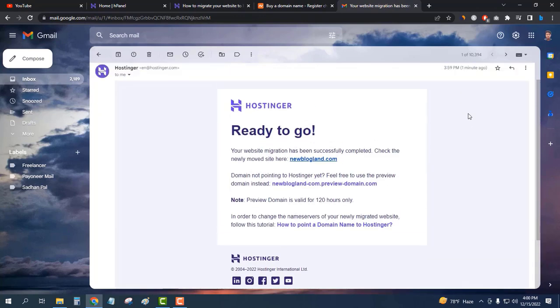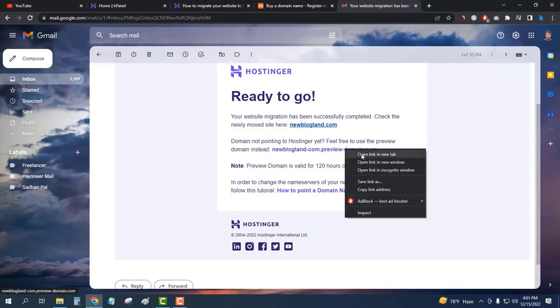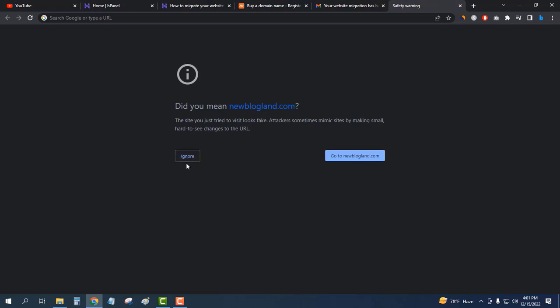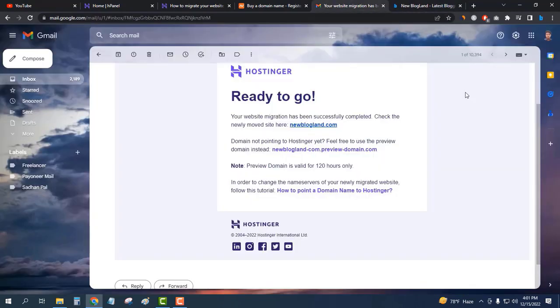My migration has been completed. Hostinger sent me an email saying the website migration has successfully completed and to check the newly moved site. It notes the domain is not yet pointing to Hostinger, so I can use the preview domain instead. I'll click on the preview link — there's a warning but I'll ignore it — and I can see my website has been successfully moved.